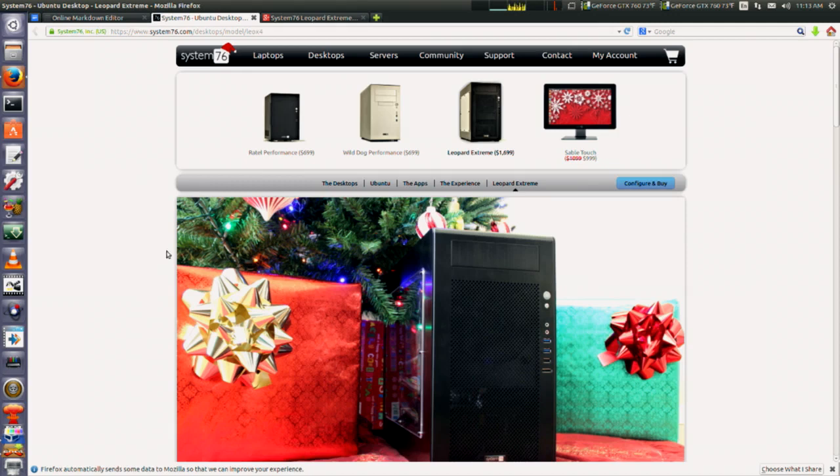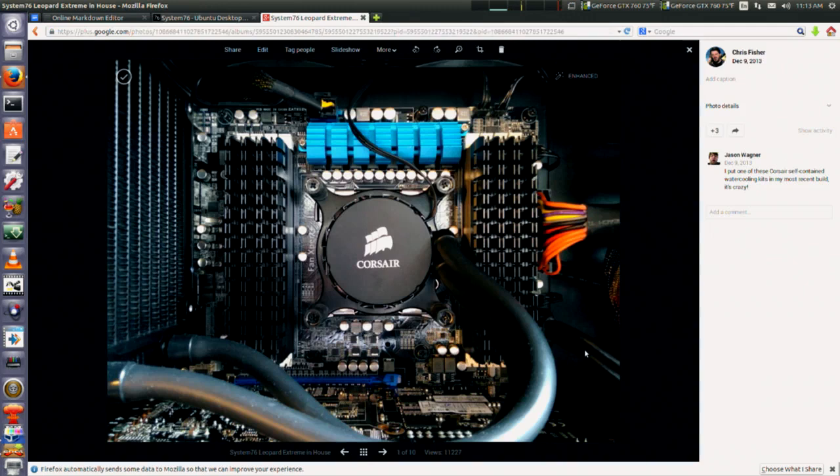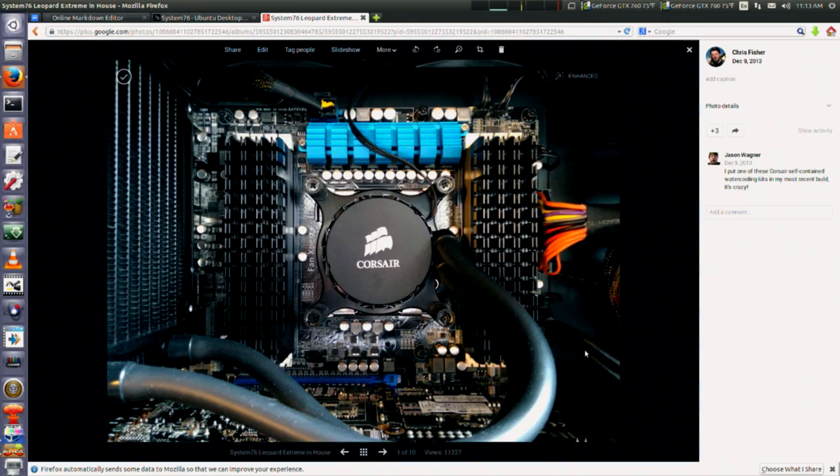The Leopard Extreme is a desktop custom built by System76. We'll probably pull it over on the table for the next segment since I'm running on it right now. It uses a water-cooled CPU from Corsair — you can see the cooling grill. On both sides of the water cooler is the RAM. As shipped, this has 64 gigabytes of RAM. I used an earlier model of the Corsair cooler on a system I built a long time ago — I really like these Corsair coolers.